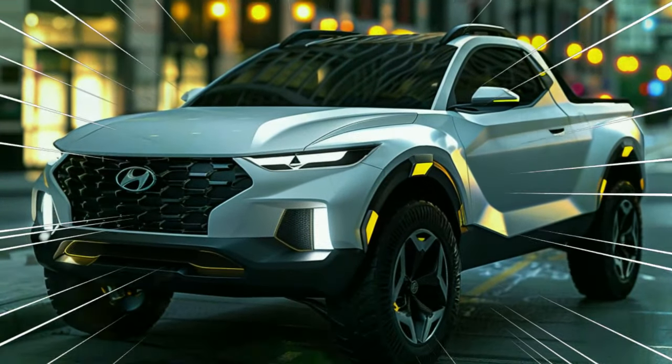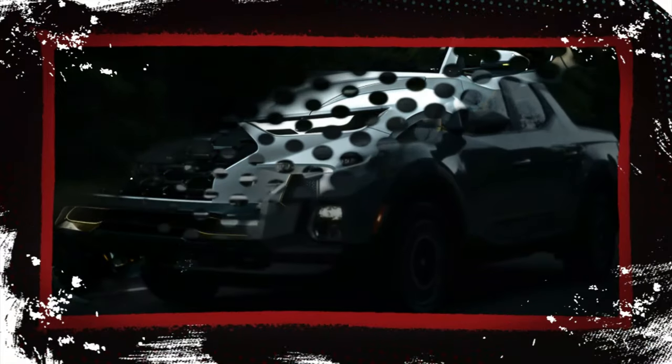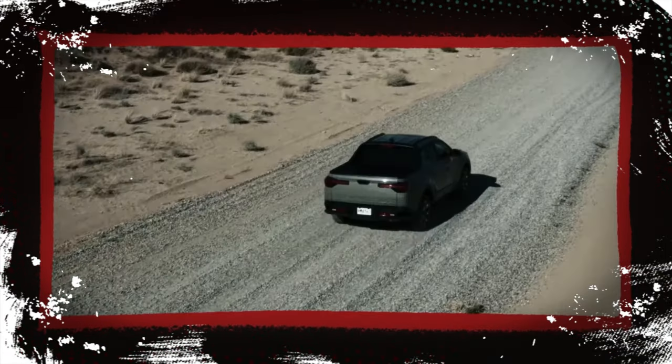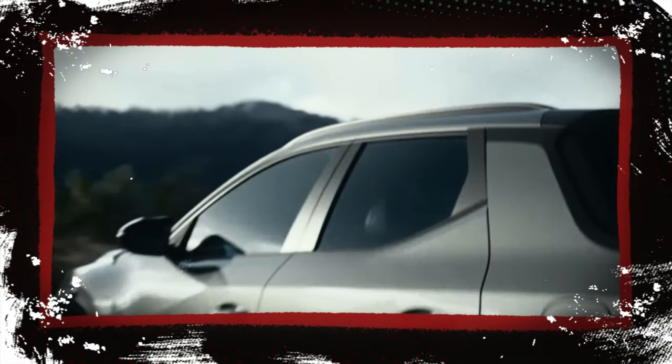The Santa Cruz is Hyundai's answer to the Maverick's success story, blending pickup utility with SUV comfort. The 2025 model is expected to come in various trims including SEL, SEL Activity Package, Night, XRT, and Limited, catering to a wide range of preferences.